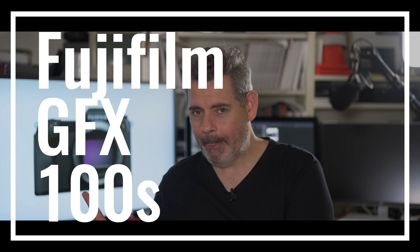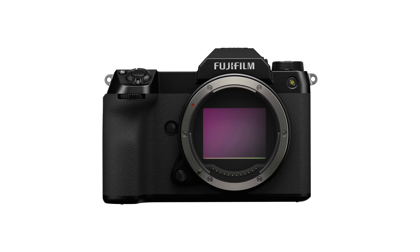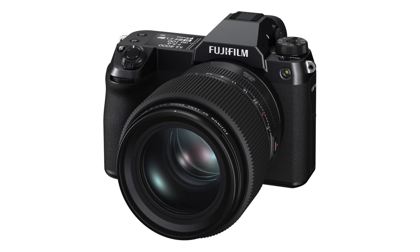G'day everybody, how are you going today? It is so very good to see you. Today we're going to talk about this exciting camera right here — this is the GFX 100S. The 'S' — smaller, superior — not sure why it's an S; camera companies often use S's. This is basically a GFX 100 but smaller, with pretty much the same specs, and its tentpole specification is that it's a hundred megapixels, small medium format.